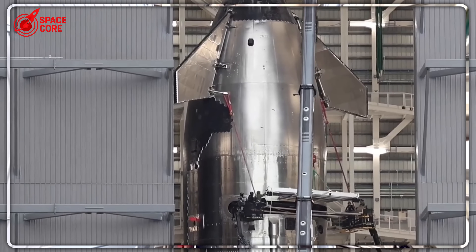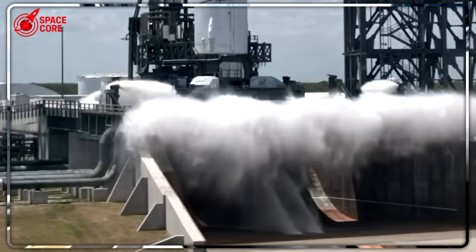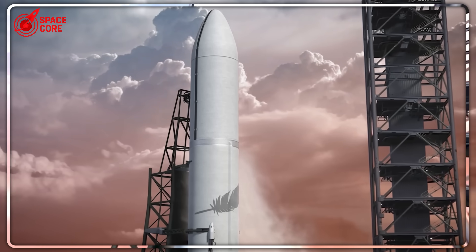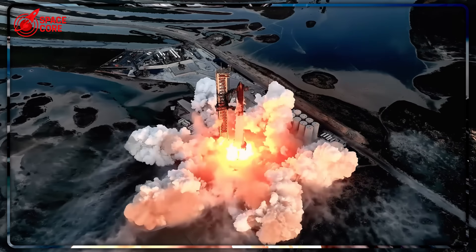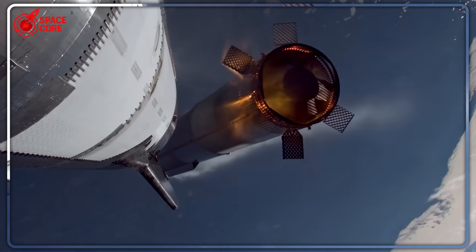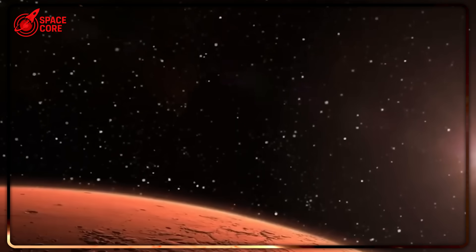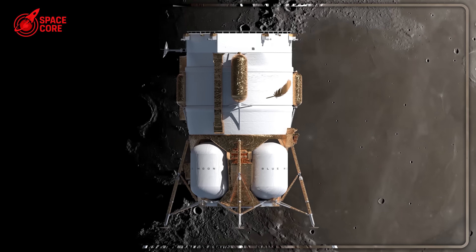SpaceX just shocked the space industry: Ship 37 rolled out and got stacked in days while Blue Origin spent six months testing the same components. Blue Origin claims they'll beat SpaceX to Mars, but they can't even get their second rocket ready after half a year. SpaceX is launching every few months; Blue Origin might not launch until November. Why is Jeff Bezos deliberately avoiding SpaceX for his Amazon satellite project? What's the real reason behind this shocking gap?